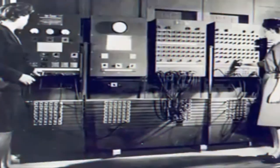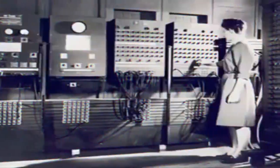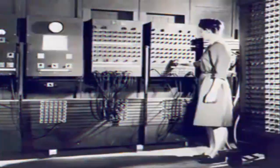After construction, the ENIAC was shipped to the Aberdeen Proving Ground in Aberdeen, Maryland in 1947. There, on July 29, 1947, it was turned on and would be in continuous operation until 11:45 p.m. on October 2, 1955.